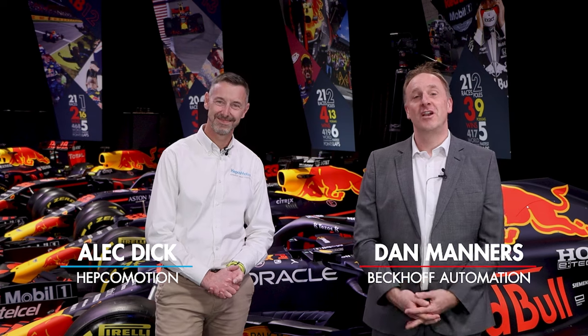Hello and welcome to the Mechatronics Showcase Online. I'm here with Alec Dick from HEPCO Motion and we're going to be sharing the latest developments and innovation from both our companies. We're presenting from the MK7 facility surrounded by magnificent Formula One cars. We have a fully interactive event — use the Q&A module on your screen to type in questions at any time, and our experts will do their best to answer them. We really value your feedback; almost every product we develop is based on your ideas.